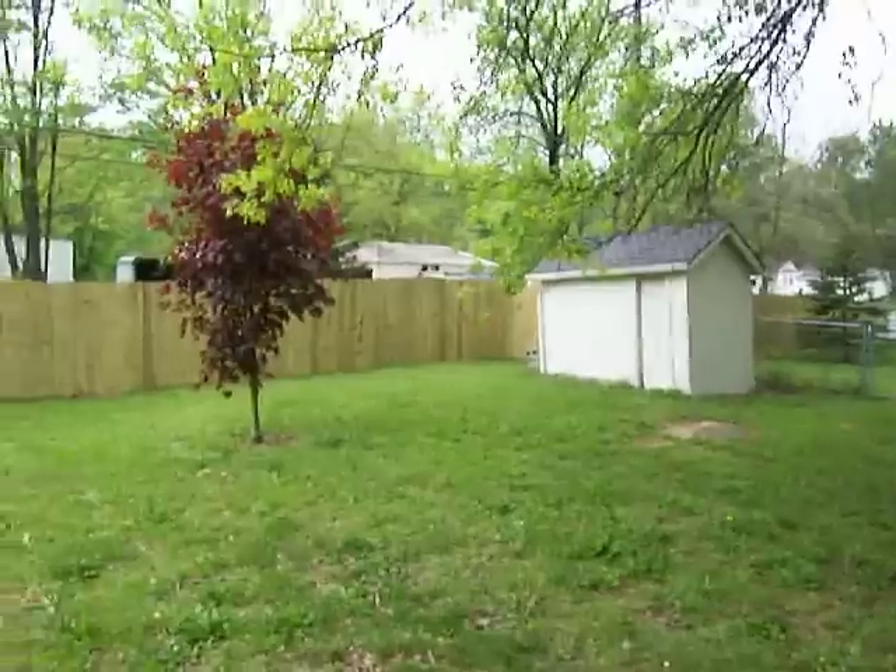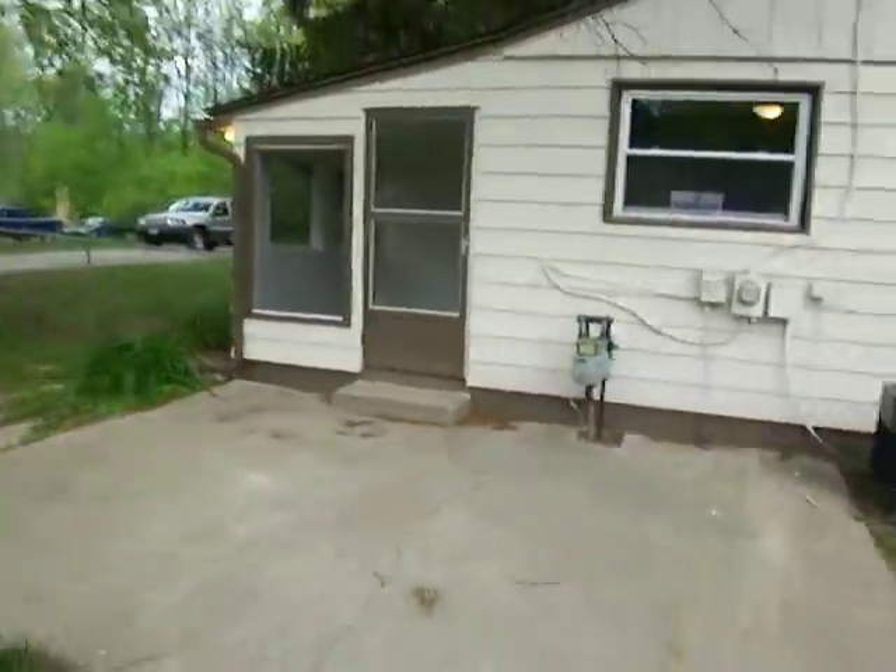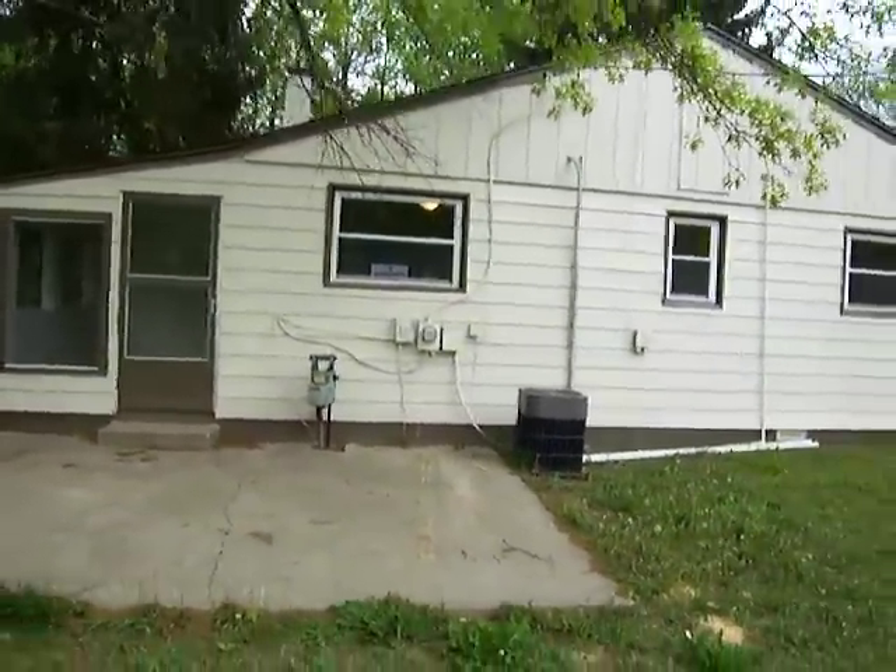Fenced in. Really nice maple tree there, and there's another huge maple tree over there — a Japanese maple. Again, 985-1888. Thanks for looking.